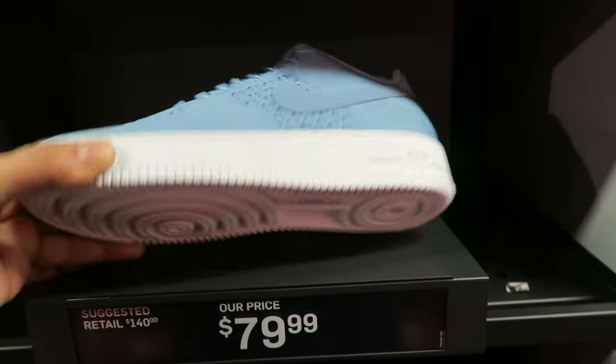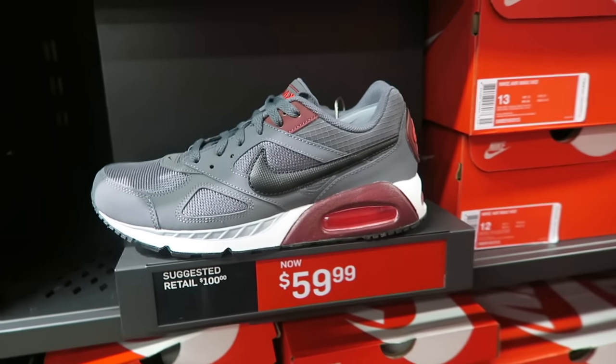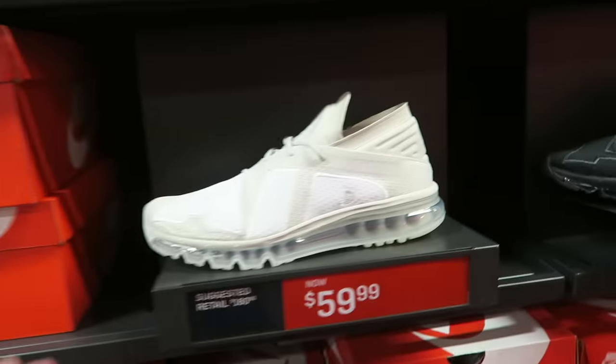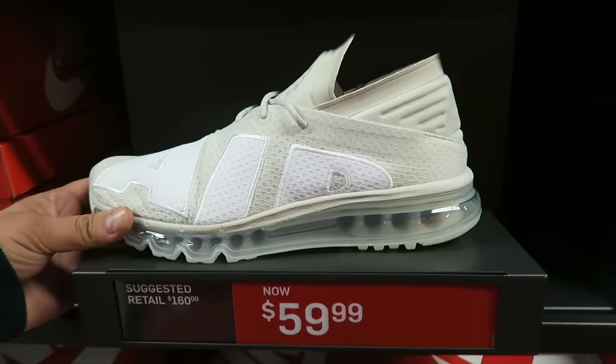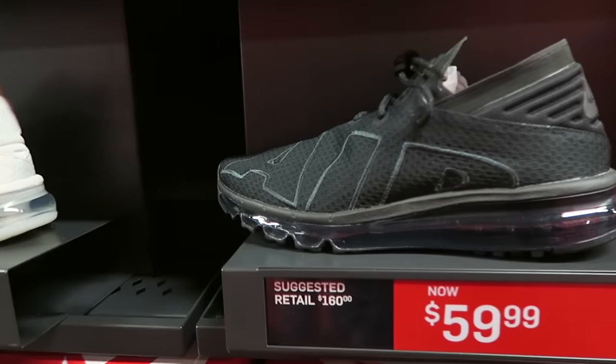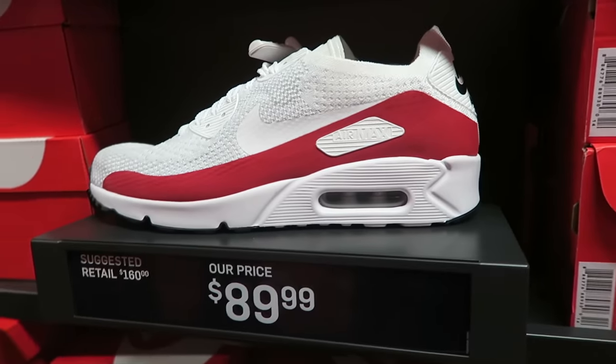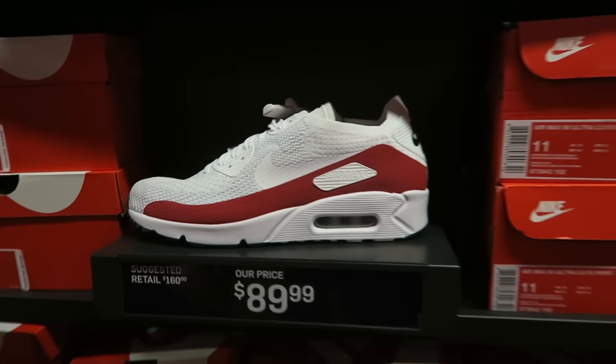I'm going to try to slow it down a little bit so we can soak in what they got going on. This is pretty dope. Air Max Flare — it's got 'Air' written on there. Boom. $60, regular $160. You can choose between the different colorways. We got the Air Max Flyknit 2.0 — $90.